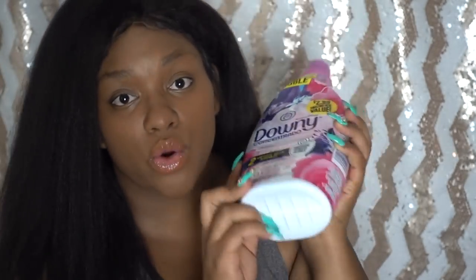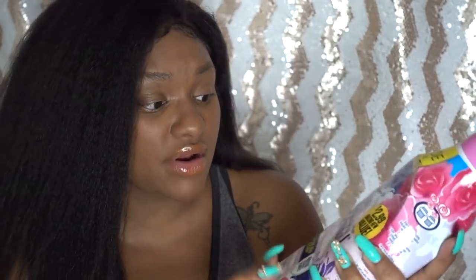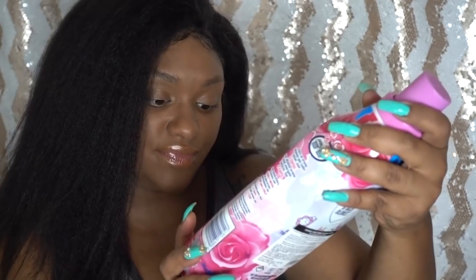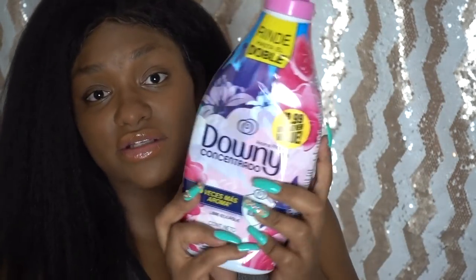I grabbed some Downy fabric softener — the label is all in Spanish which confused me, but it says 'concentrate' so I'm guessing you don't need as much as you normally would. It smells really good and was only $2.99. It's a pretty big bottle — 47.3 fluid ounces — so I had to grab it. We can always use fabric softener around here.